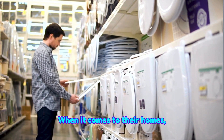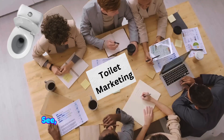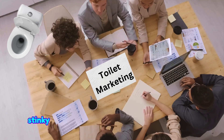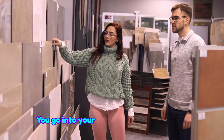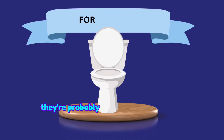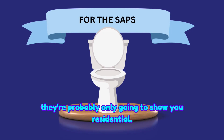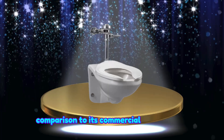When it comes to their homes, most people are buying residential. But why? The big toilet companies have their stinky grips around your mind when it comes to what you perceive a toilet to be. You go into your local toilet store and tell them you want a toilet for your home, and they're probably only going to show you residential. This pathetic specimen pales in comparison to its commercial counterpart.